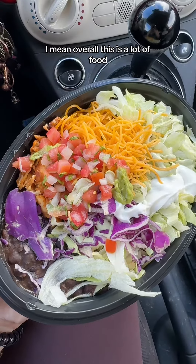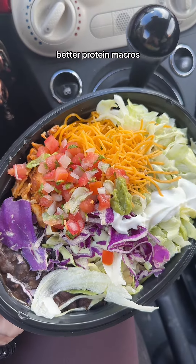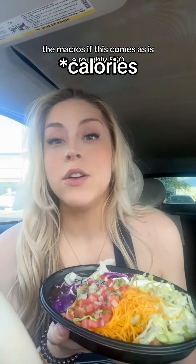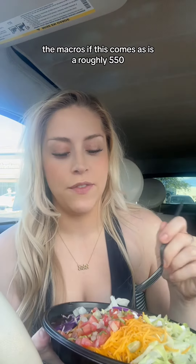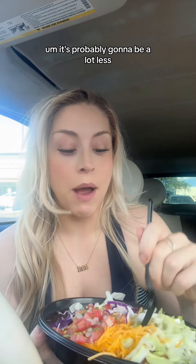Overall, this is a lot of food, but you could get something similar at Chipotle — probably better ingredients, better protein macros, honestly. Because also, where's the chicken? Is that it? Is that all I'm getting? The macros, if this comes as-is, are roughly 550 calories — but with this little guacamole, it's probably going to be a lot less.